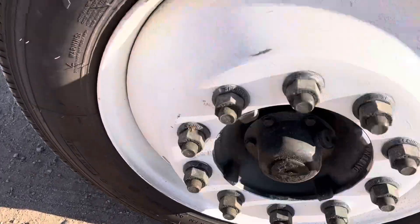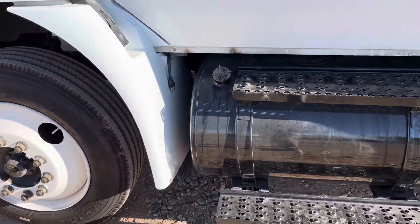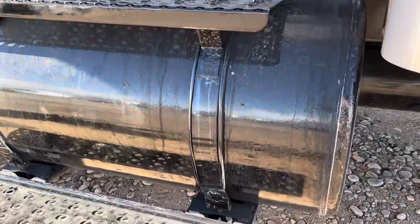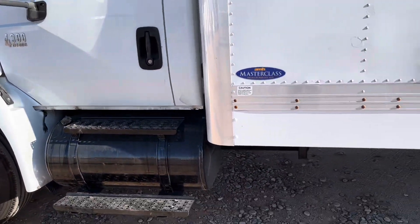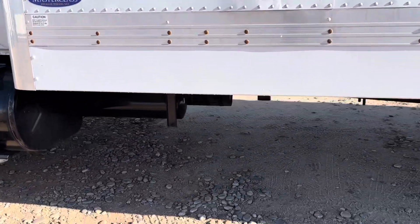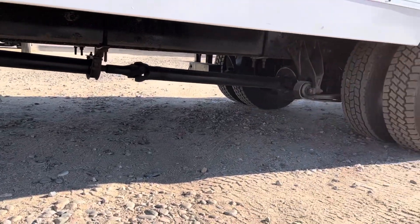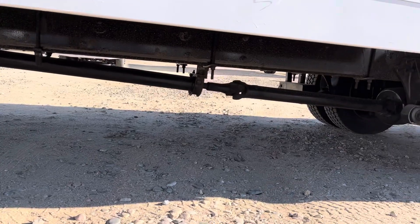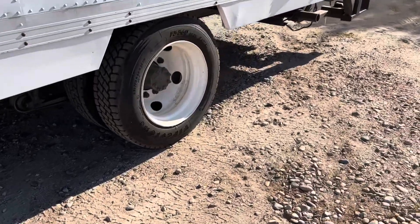Brand new wheels, and these steps have also been repainted, as well as that tank which holds 50 gallons of diesel. Here's our chassis — it's been repainted with anti-rust chassis saver paint, like all of our other chassis.